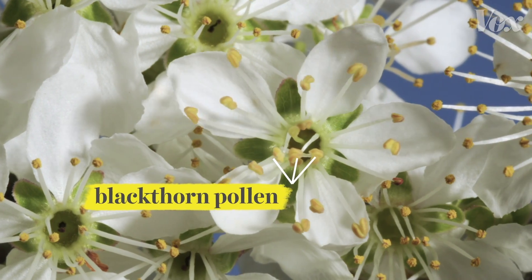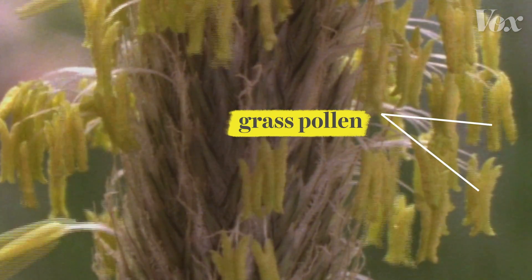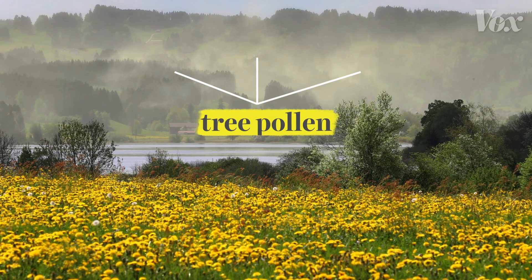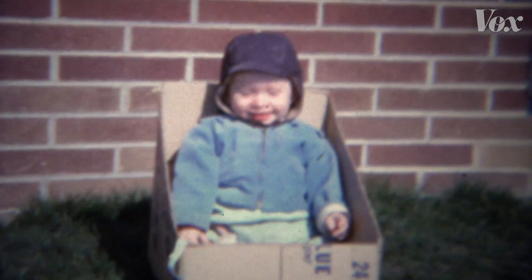Generally, people who suffer from allergies have it bad for several weeks during certain plants' growing seasons. But because of climate change, the level of pollen in the air is getting much worse. And that's bad news whether you suffer from allergies or not.